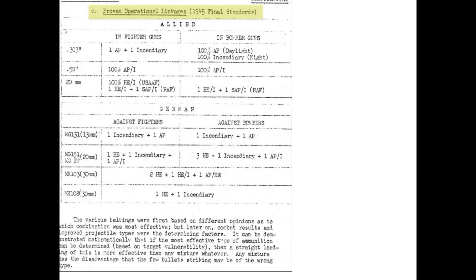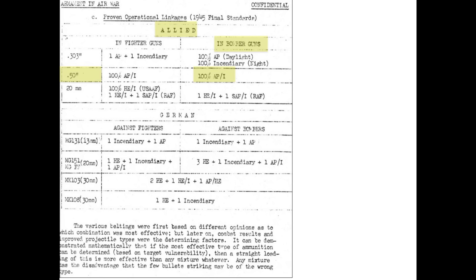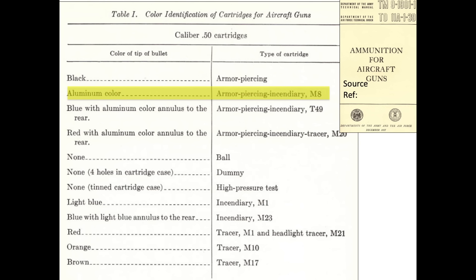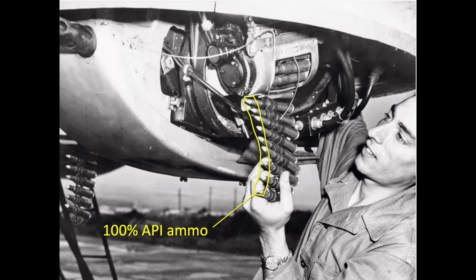The final WWII U.S. bomber ammo belt mixes consisted of 100% armor-piercing incendiary cartridges, as defined in a 1945 Armament in Air War document. In fact, none of the Allied or German fighters or bombers adopted tracers in their ammo mixes at war's end. The 100% armor-piercing incendiary ammo crate can be seen next to a B-17G model, and the bullet tips are silver. This crew member is loading the lower turret of a B-29 with 100% belted .50 caliber armor-piercing incendiary ammo.